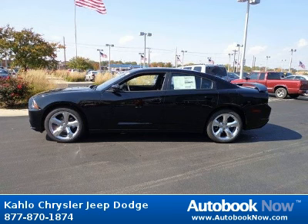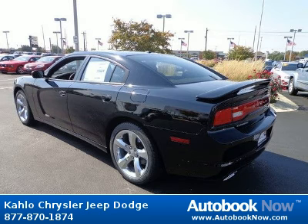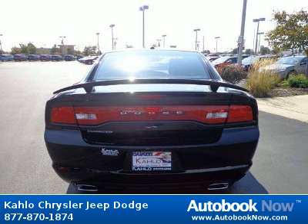Features include deck lid liner, body color door handles, variable intermittent windshield wipers, and much more. Visit autobooknow.com for more details.